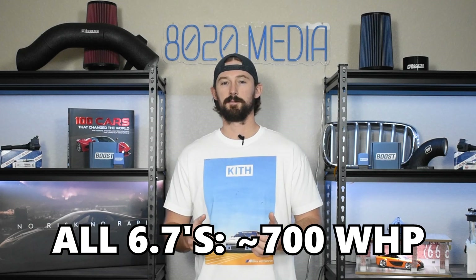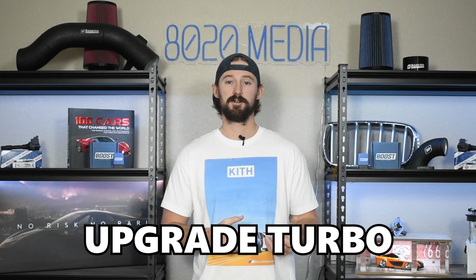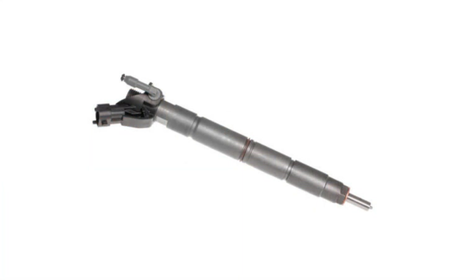Generally speaking, for all of the 6.7 Power Strokes from 2011 to present, 700 wheel horsepower is considered about the safe maximum limit before you start running into the possibility of bending rods. The good news is that to get up to that 700 wheel horsepower level the only thing you need to do is upgrade the turbocharger and the injection pump, because the injectors used on all of these engines are very strong and capable of handling 700 plus wheel horsepower.